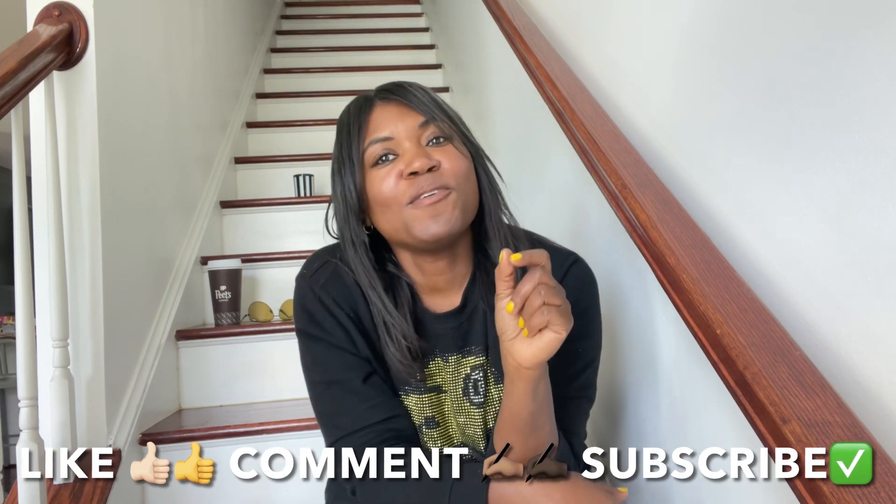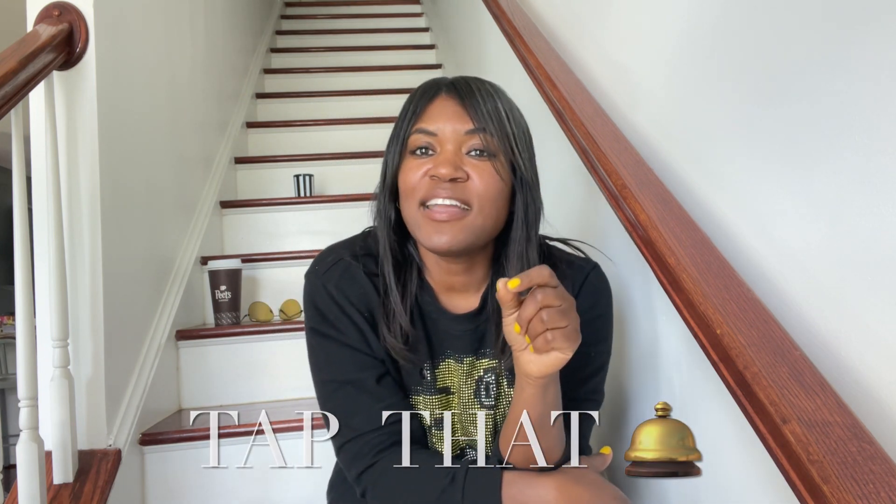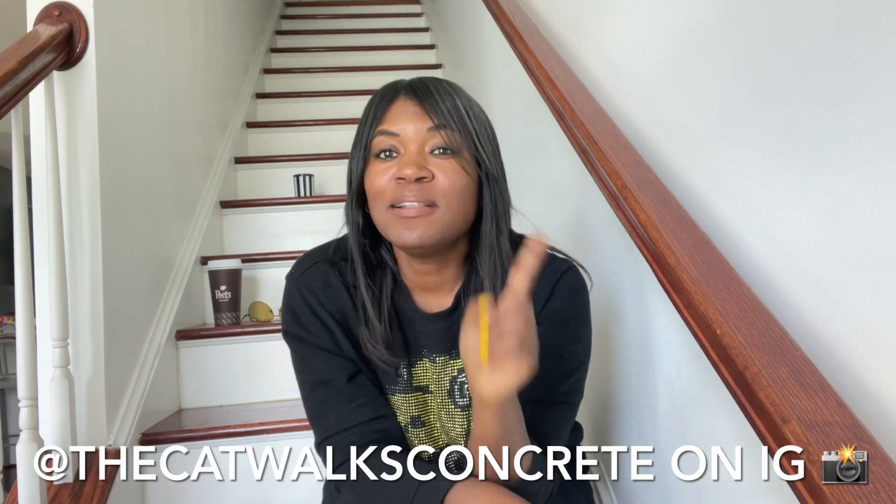Thank you so much for watching me this week. If you do not want to miss out on anything that I post, you know what to do — like, comment, and subscribe to my channel. Tap that bell and you will receive notifications each time I post a new video. I post new videos every Sunday. Links to my socials will be in the description box below. You guys, be safe. See you all next Sunday. Bye for now.